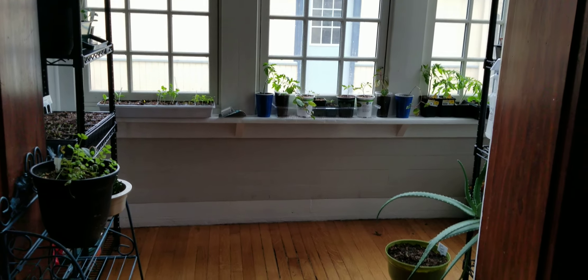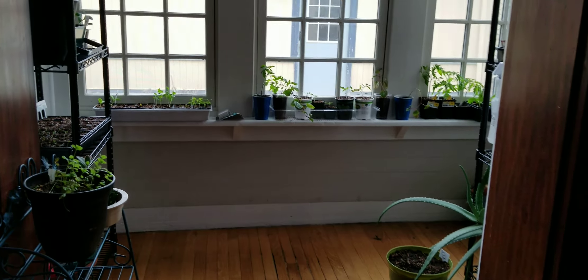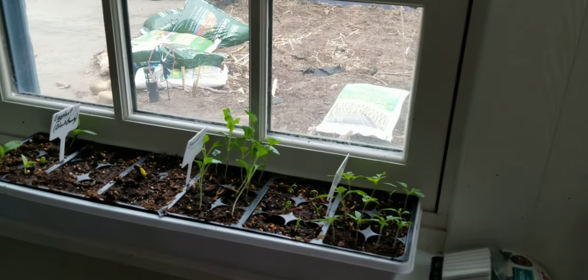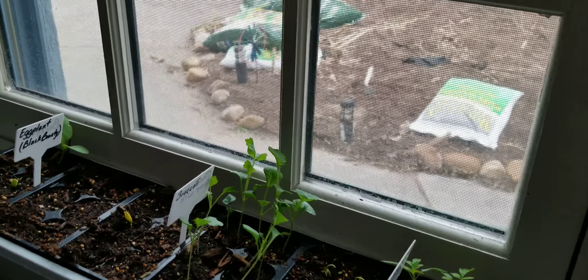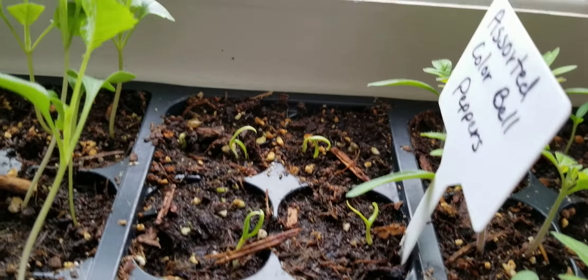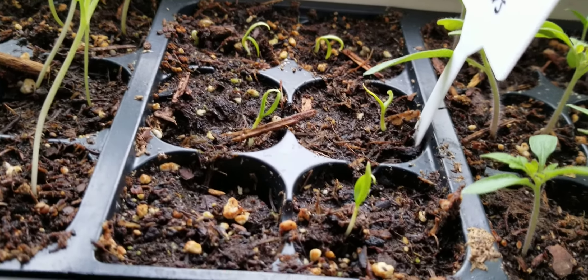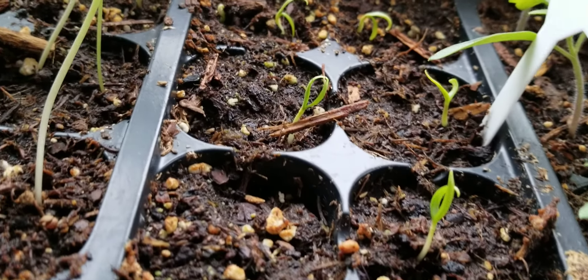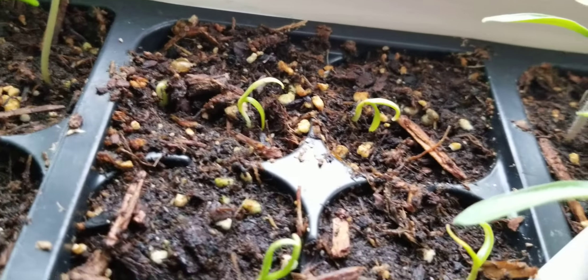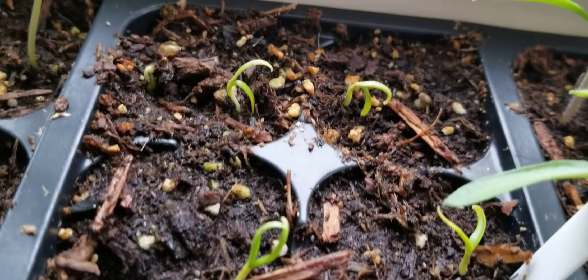Most of my tomatoes and things like that were up and well established. However, I didn't have any peppers up at the time because they take a lot longer to come up, especially if you don't have grow lights and only have a south-facing room. This is the assorted color bell peppers, and as you can see I have five out of the six so far that have came up and are well on their way.